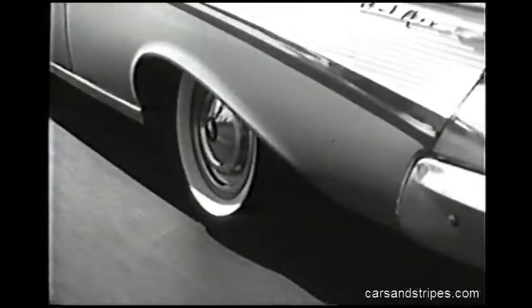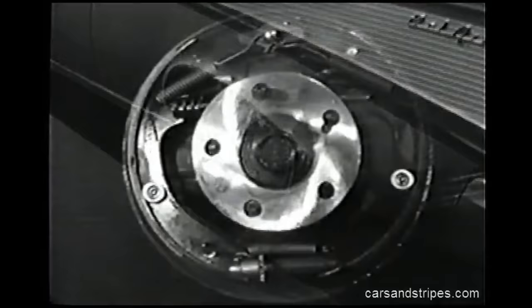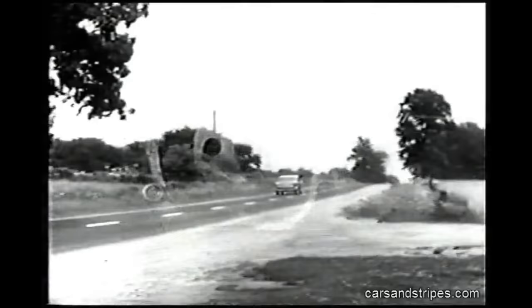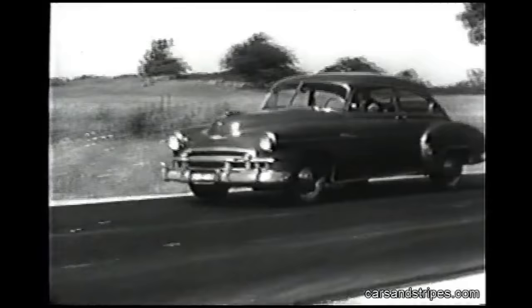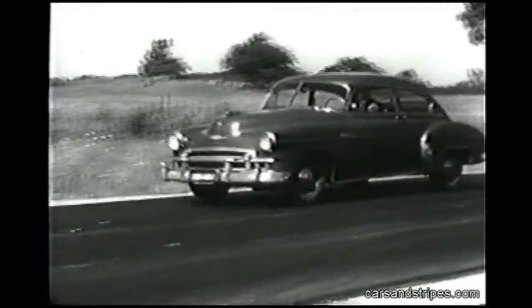Let's see first what's been done to cars in regard to stopping power. Four-wheel self-energizing hydraulic brakes, which means that the forward momentum of the car actually helps apply braking action. Plus rivetless bonded brake linings, 11-inch brake drums, and the modern anti-dive suspension system — that brings the car to a smooth stop like this, instead of like this.